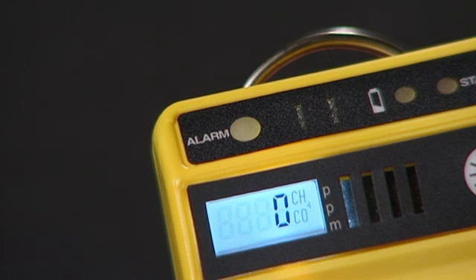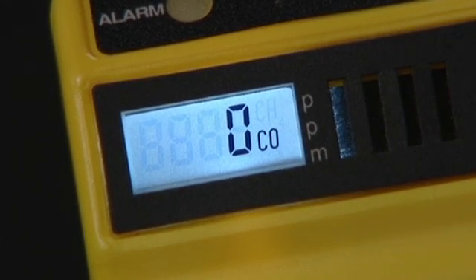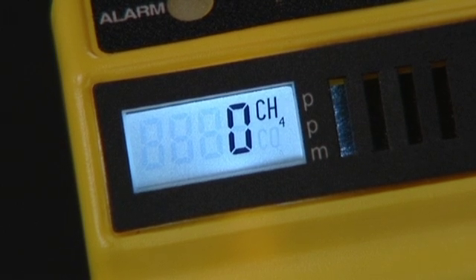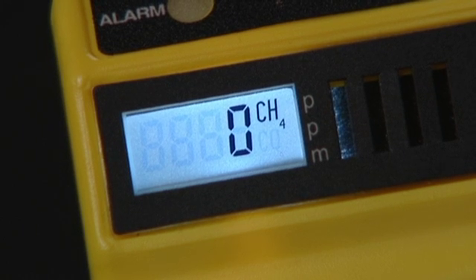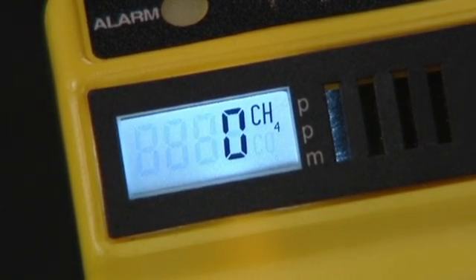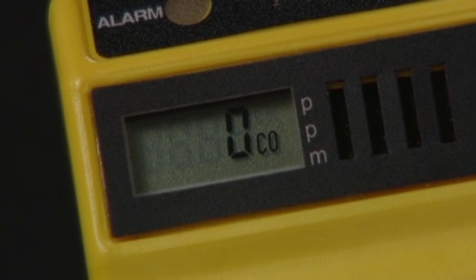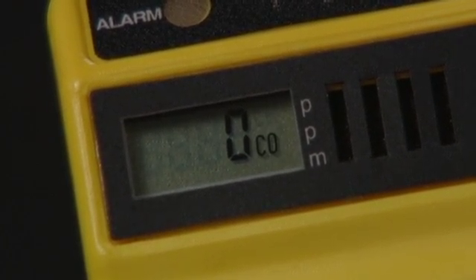Red for CO, orange for LELs. We calibrate the hydrocarbon gas side of our monitor to methane, CH4. But like most LEL monitors, it will also detect gasoline, propane, natural gas, hydrogen, and other flammable gases. The LCD display reports the level of CO or flammable gas as it automatically looks for both families of gases.